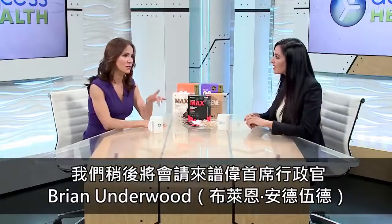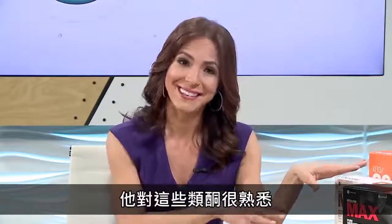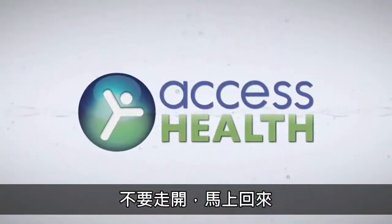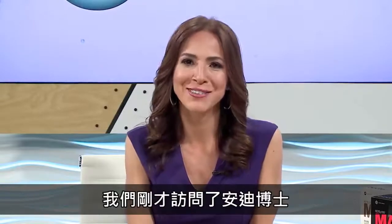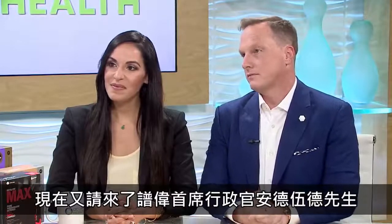We're going to be meeting in just a little bit with Brian Underwood, who is the CEO of Prove It, who has lots to say about these ketones. Welcome back to Access Health — we're here with Dr. Andy Campitelli and we've just welcomed Brian Underwood, CEO of Prove It.